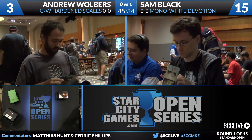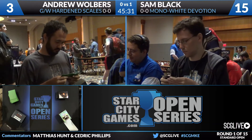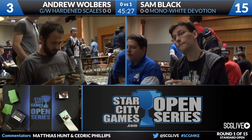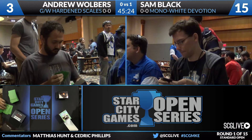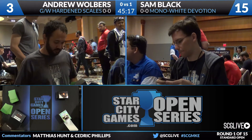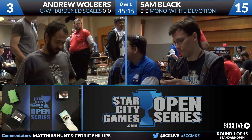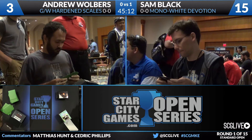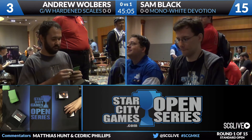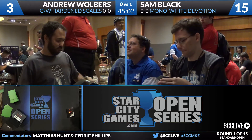Sam Black wins Game 1 with Mono White Devotion over Andrew Walbers's Green White Hardened Scales, and we get ready for Game 2. That game was atypical — Sam only has three Banishing Lights and three Valorous Stances in his deck, so he's not removal-heavy. The fact that he could kill all Walbers's creatures worked there, but it's not expected to continue. For the sideboard, Walbers has Glare of Heresy, obviously great against a mono-white deck.